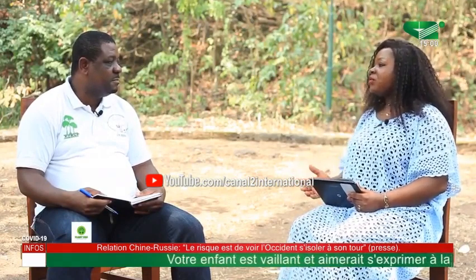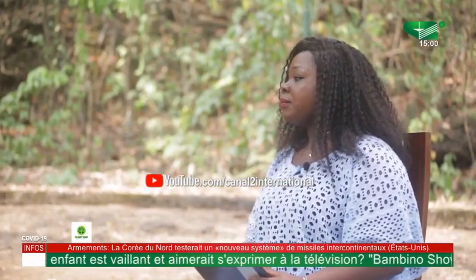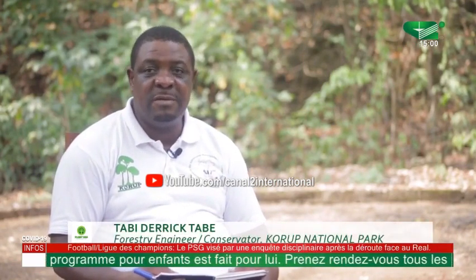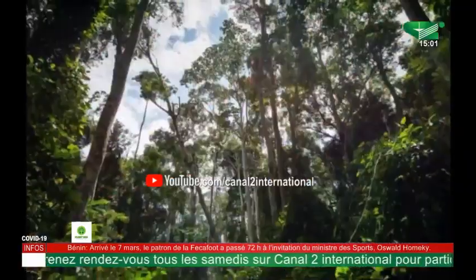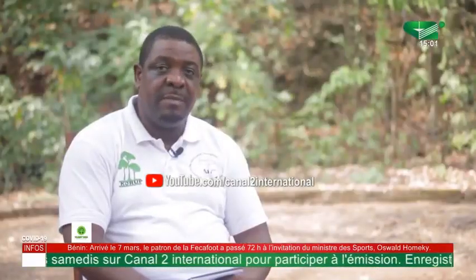Before we go to talk about how protected areas help conserve biodiversity, it will be interesting to first know what a protected area is and what the different types are. Cameroon's forest management is governed by a legal document called the 1994 Forestry Law, which specifies how protected areas are to be managed. In that law, forests in Cameroon are specified in two categories: the permanent forest and the non-permanent forest. Most protected areas in Cameroon fall within the permanent forest zone.